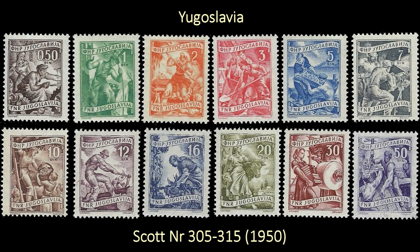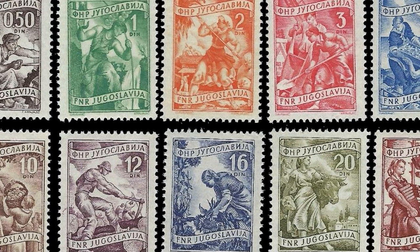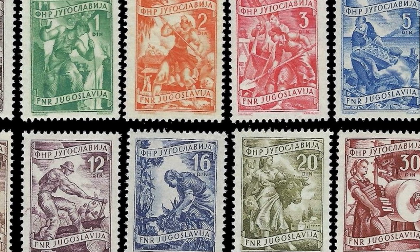Next I have a couple of sets from another viewer, Zvezdan Milojevic, who lives in Serbia. The stamps he sent me are Yugoslavian stamps. The first is a 12-stamp set from 1950 depicting various Yugoslav industries such as cattle raising, book manufacture, and metallurgy. It's a great looking set.